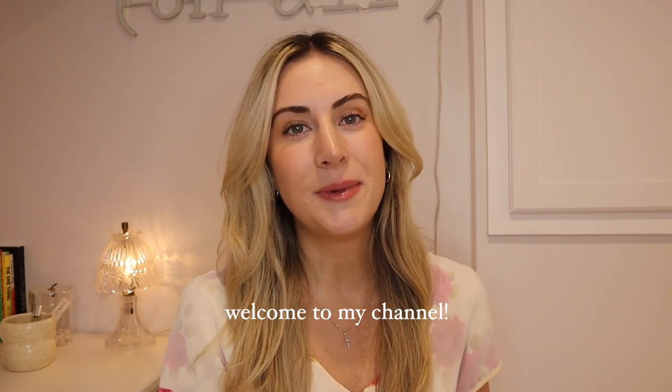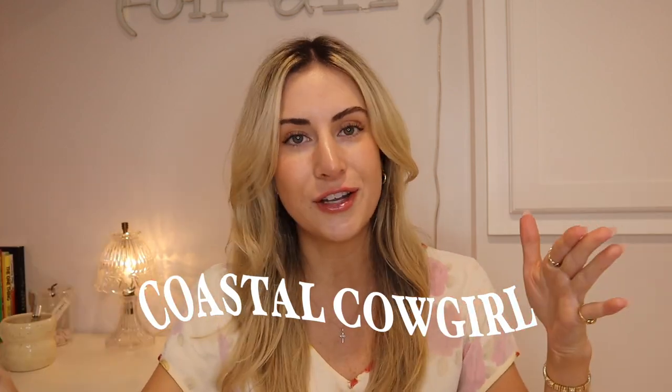Hello everyone! Welcome back to my YouTube channel. My name's Taylor — if you're new here, welcome! We're diving into part two of my Coastal Cowgirl series. If you haven't already seen my first video, I walked through what this trend is all about: the difference between Western Cowgirl, Coastal Grandmother, and Coastal Cowgirl. I definitely suggest watching that before this video.